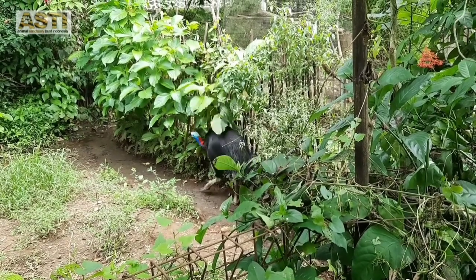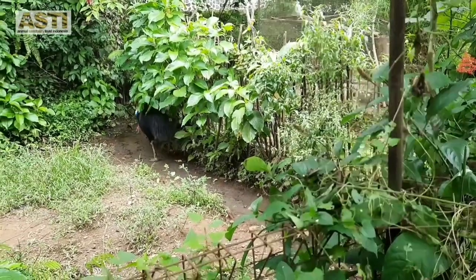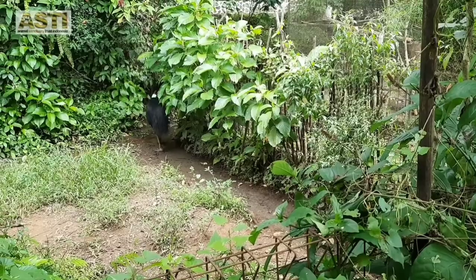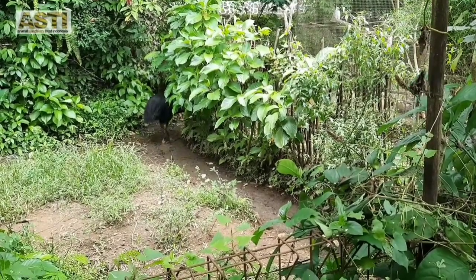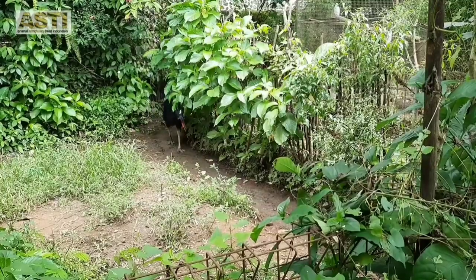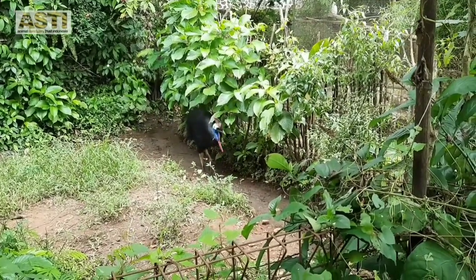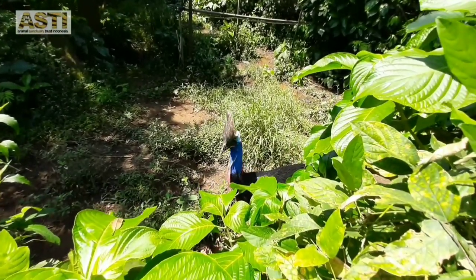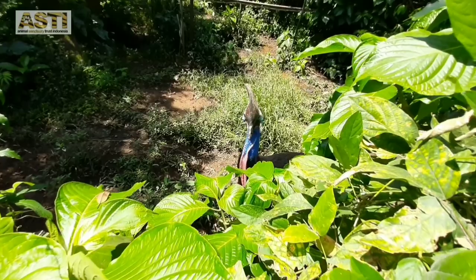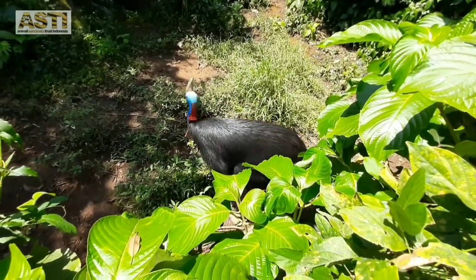Next is the big bird from Papua, the Southern Cassowary Henry. Cassowaries were often brought from Papua when they were little as pets. The owners never thought that these birds can grow really big. So when they weren't able to care for them anymore, they gave them to rescue centers. This species is the biggest of all cassowary species. Despite their beautiful, colorful looks, the cassowaries are really dangerous and can attack — even kill — a man if provoked. So be careful!